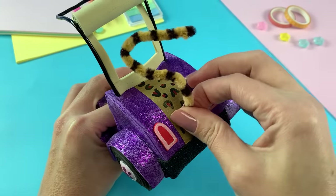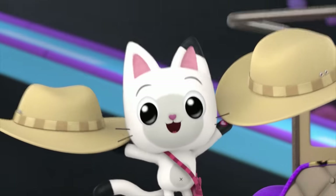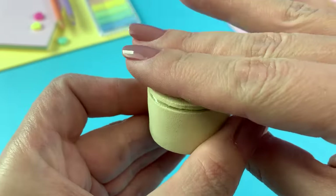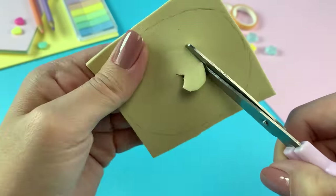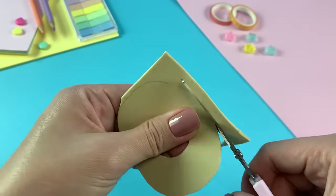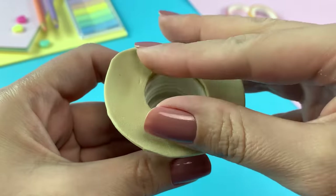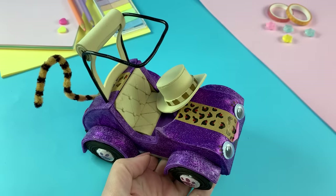Now that Carlita is ready to adventure, Gabby and Pandy need to get their safari gear on too. Ta-da! I'll make some cat-tastic safari hats. All done! These are ready for Gabby and Pandy to wear.